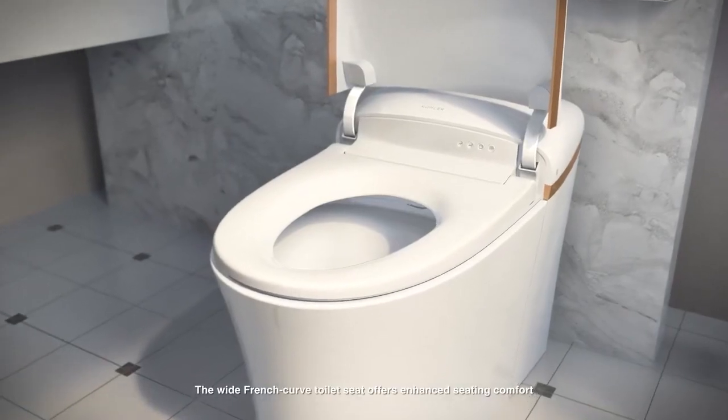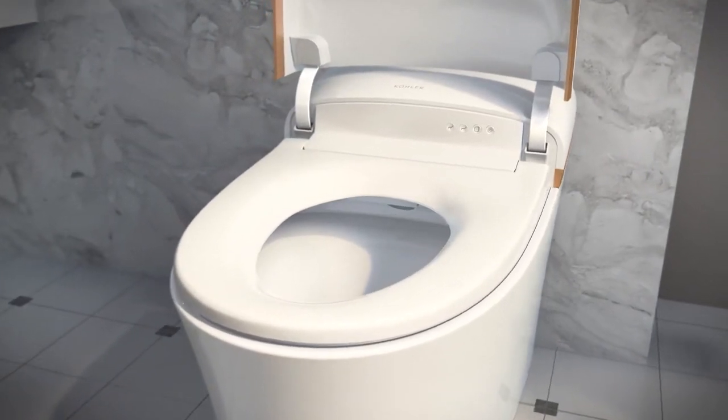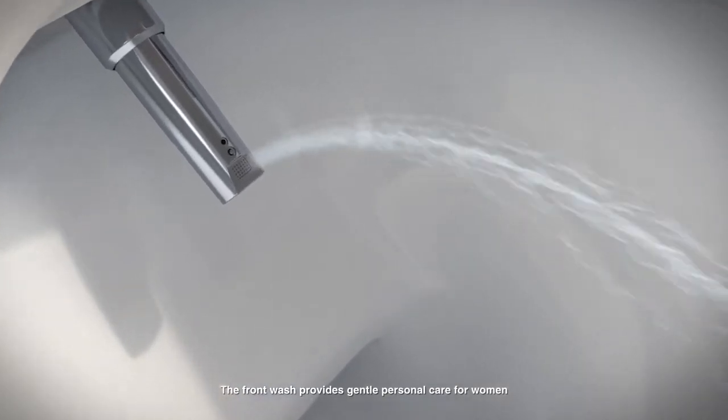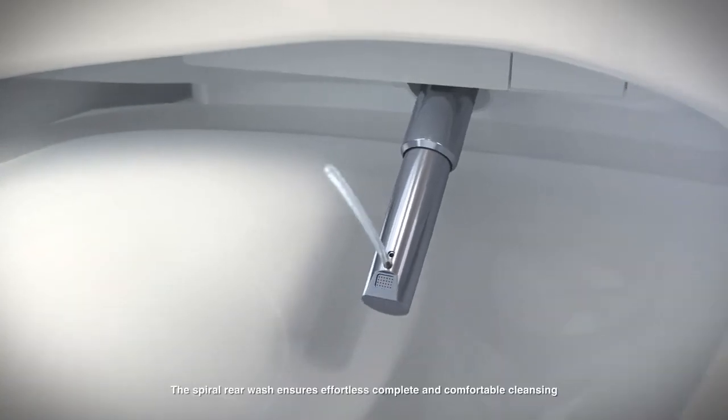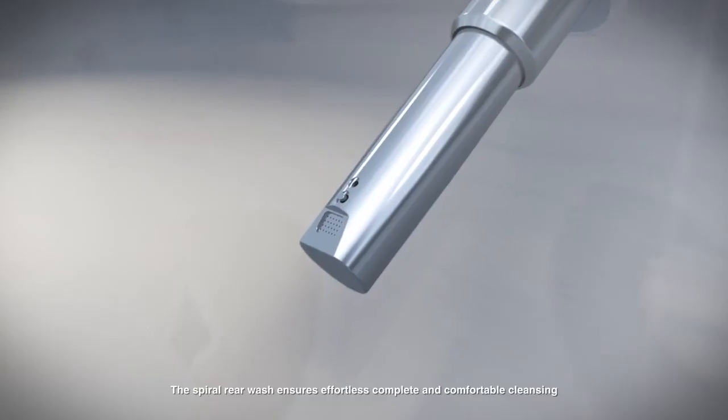The wide French curve toilet seat offers enhanced seating comfort. The front wash provides gentle personal care for women. The spiral rear wash ensures effortless, complete, and comfortable cleansing.